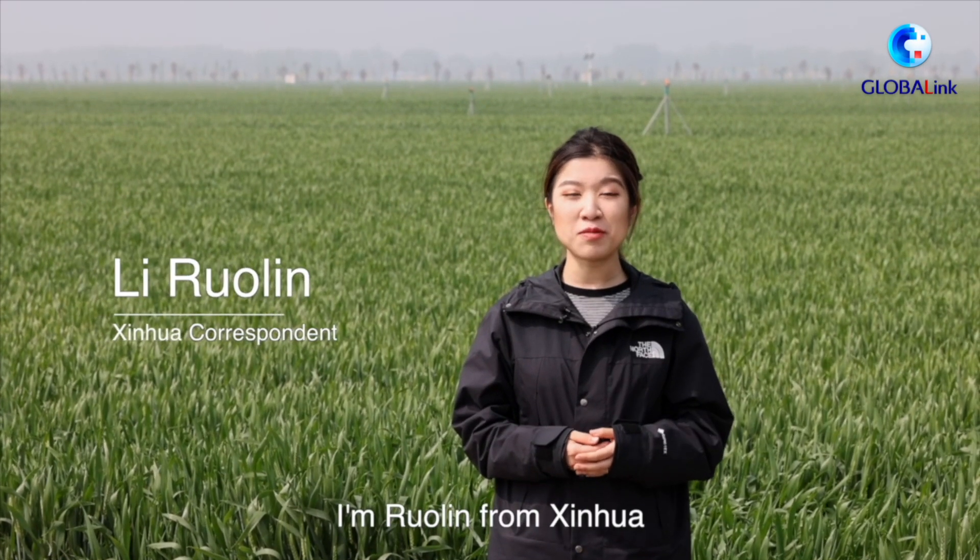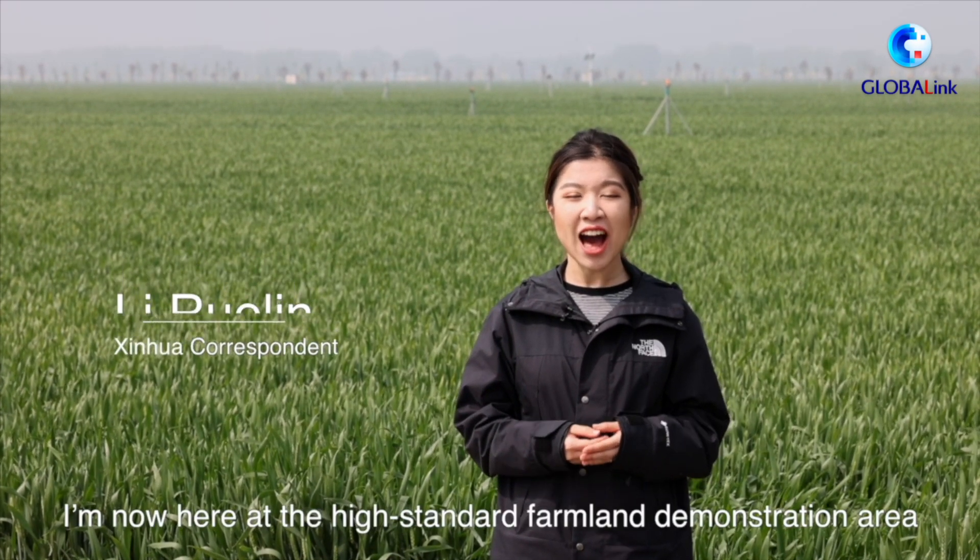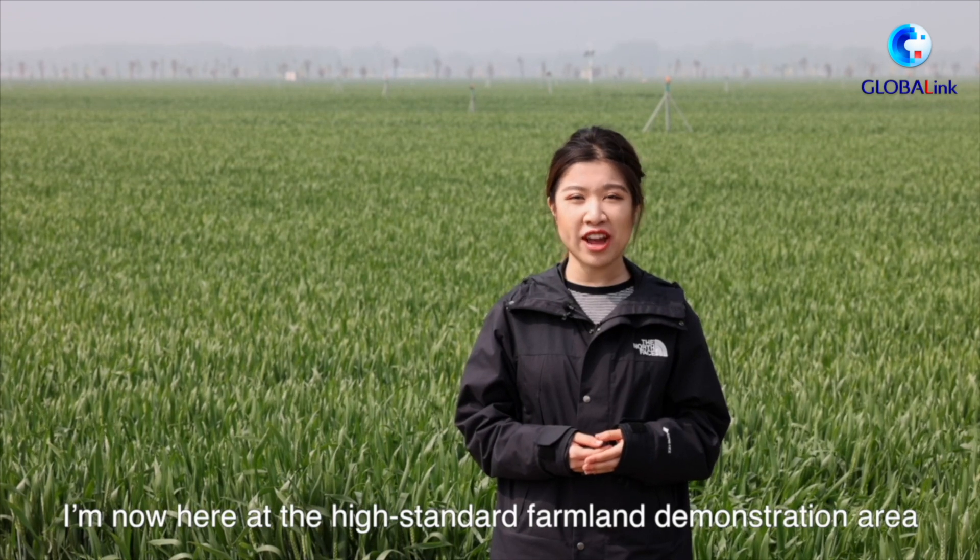Hi everyone, I'm Ruoling from Xinhua. I'm now here at the High Standard Farmland Demonstration Area in Shangshui County, central China's Henan Province.